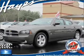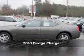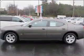Your dream has been realized with this 2010 Dodge Ram Charger. Your search stops here with this ideal auto.